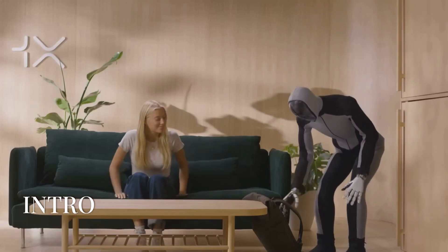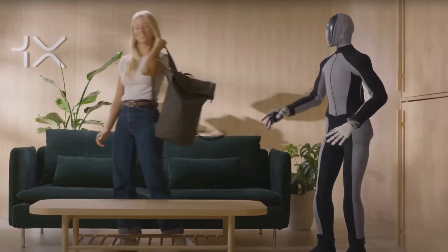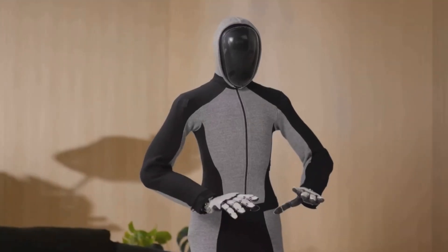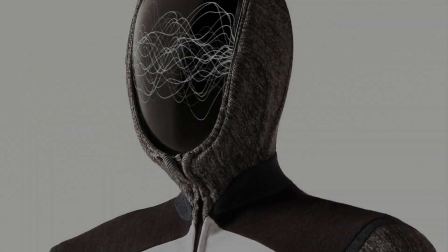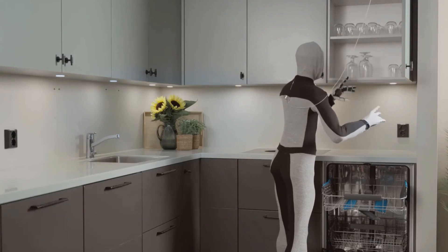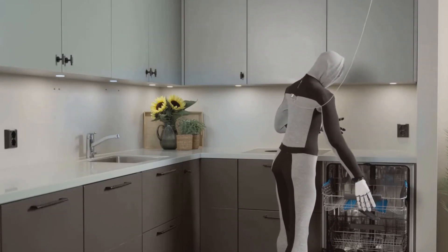Today I'm excited to talk about Ennio Beta, the pre-production build of a revolutionary home humanoid. Neo represents the next step in humanoid robotics, designed to seamlessly integrate into both work and daily life. Standing at 5.41 feet tall and weighing 66 pounds, Ennio walks, jogs, and navigates complex environments with ease.